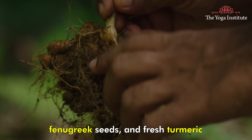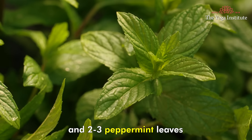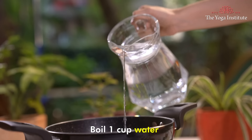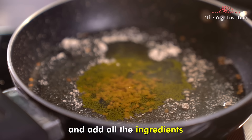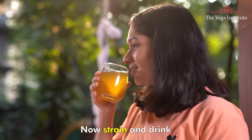Take half teaspoon each of ground ginger, fenugreek seeds and fresh turmeric. Add one teaspoon lemon juice and two to three peppermint leaves. Boil one cup water and add all the ingredients. Simmer on medium heat for some time, then strain and drink early in the morning or in the evening.